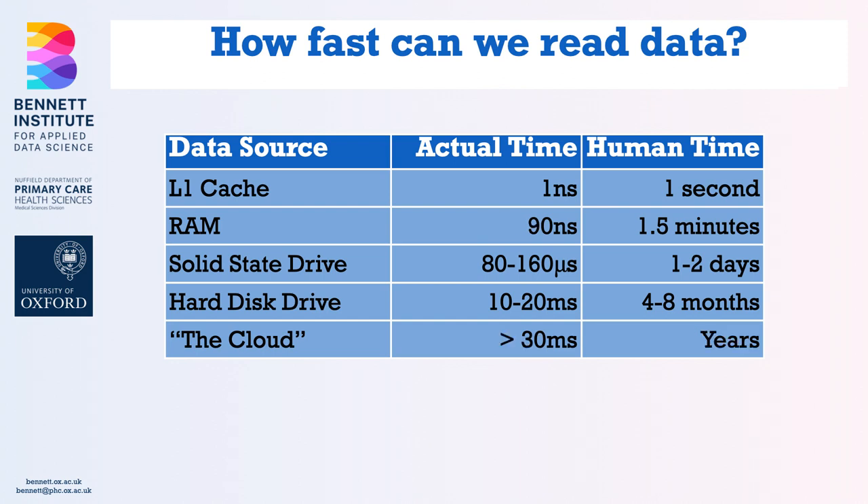Two things are hopefully obvious from that. One: you really want your data in RAM — getting things in nanoseconds and milliseconds, not days and months. Two: it matters how your data is structured in RAM. If you can arrange things so you're doing lots of fast one-nanosecond cache reads, only occasionally reaching out to RAM to pull in more data, your code runs much more quickly than if you're constantly hopping back and forth. The technical term is cache locality — you want data structures and code that have good cache locality.